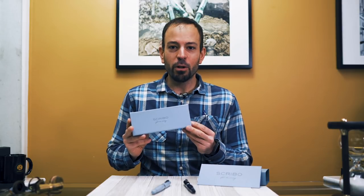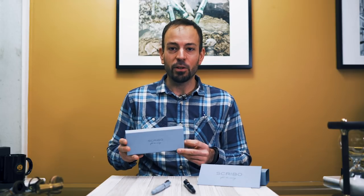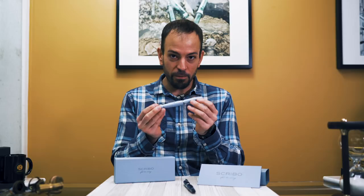Scribo is short for Scriatura Bolognese, a young pen manufacturing company based in Bologna, Italy. The brand may have only started in 2016, but it has an old soul. In this video, we take a look at their first fountain pen collection, The Feel.